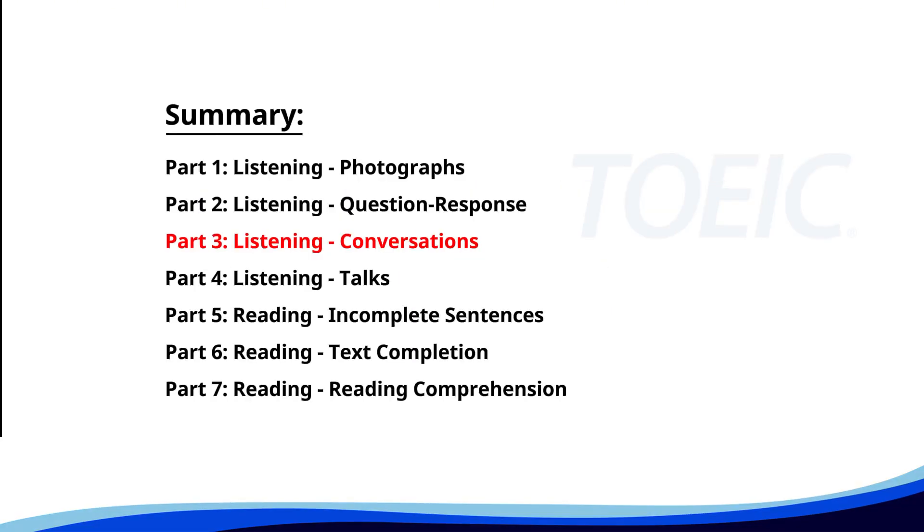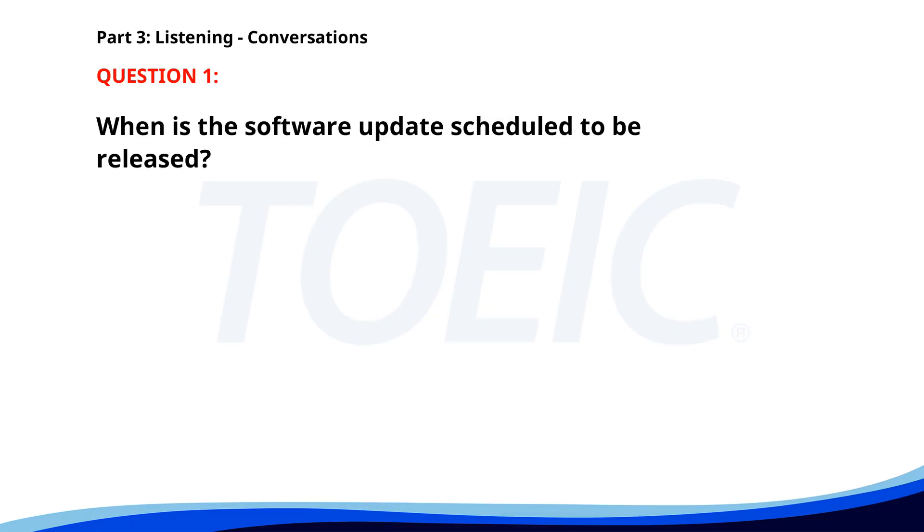Great job so far. Next is Part 3: Listening Conversations. Listen carefully to short dialogues and answer the questions that follow. Number one. 'When will the new software update be released?' 'We are scheduled to release it next Monday.' 'That's great. Will there be a training session?' 'Yes, there will be a session on Tuesday morning.' When is the software update scheduled to be released? A. Next Monday. B. Next Wednesday. C. Next Friday. The correct answer is A. Next Monday.